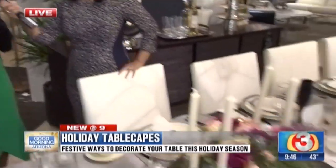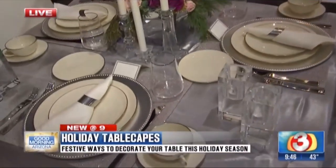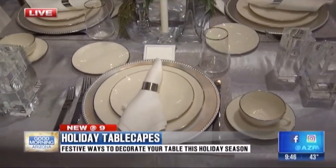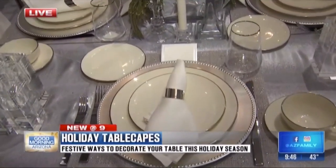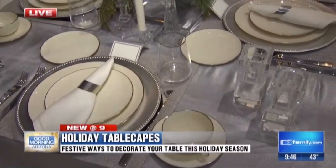There are three looks I prepared for viewers today. One is vintage china. A lot of people have vintage china and they just don't know how to present it or when to use it. This is an opportunity to use what you have.